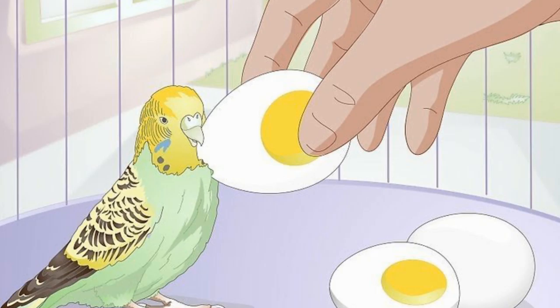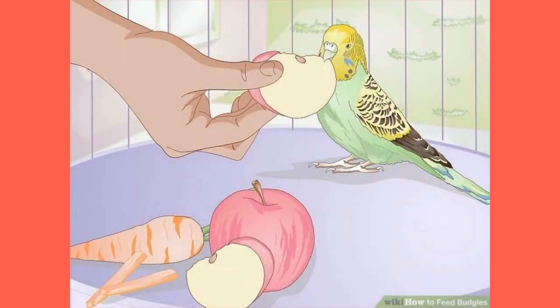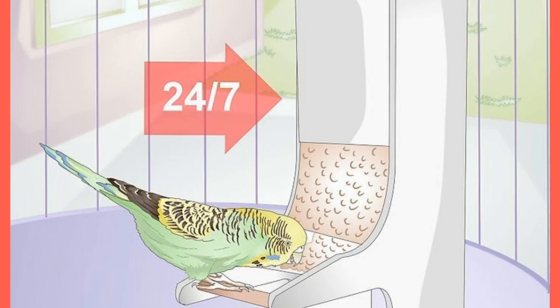As general guidelines, feed seeds and pellets every day. Fruits, vegetables, and soft foods should be fed every second day, or preferably every day. Egg or cheese should be fed once a week or once every other week.